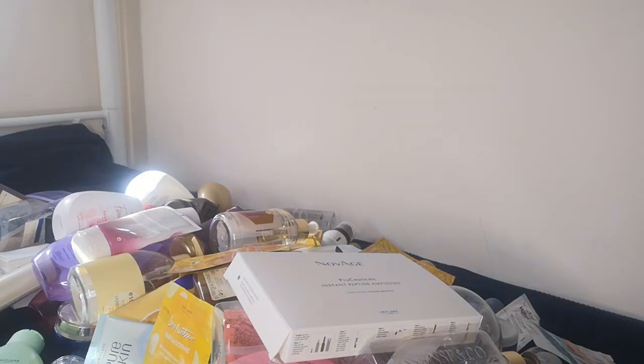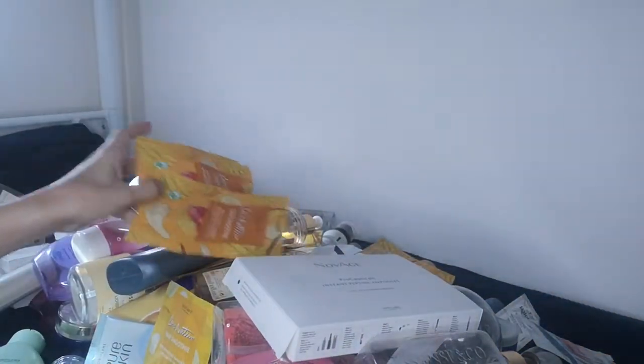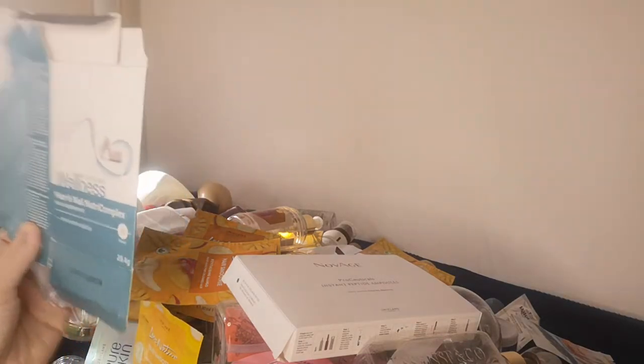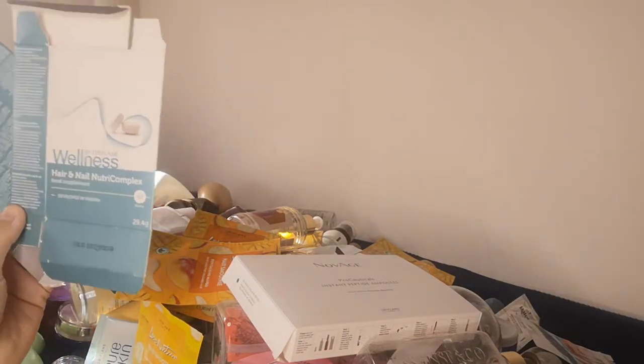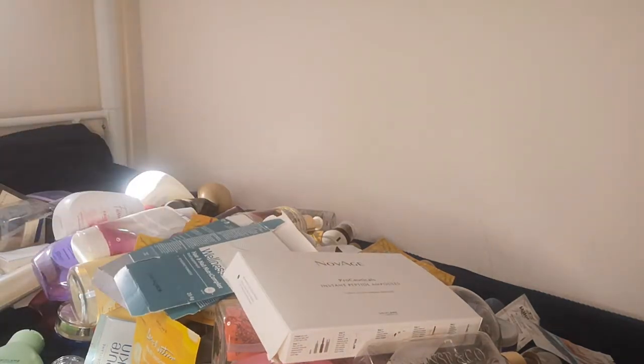I also have another North For Men shower gel and a few more hair masks. I also have the Wellness Hair and Nail Nutricomplex food supplement — they work well. My hair doesn't fall as much when using these, and my nails are harder. I tend to do one or two treatments per year, even though you can do more.